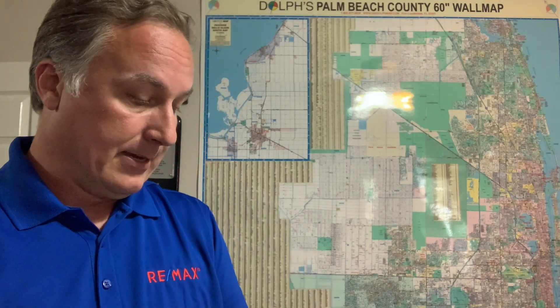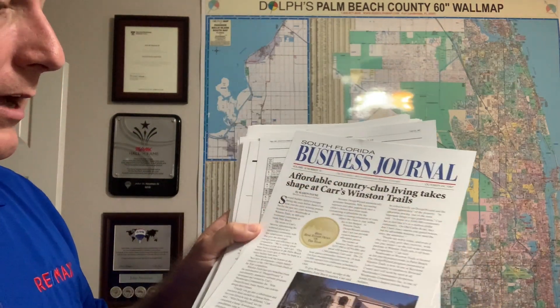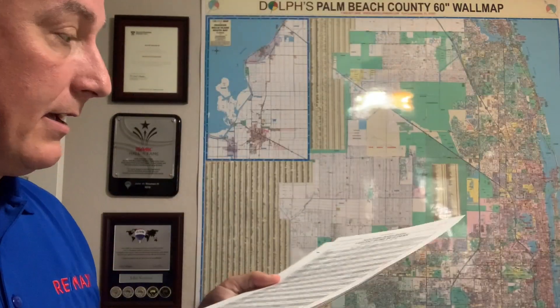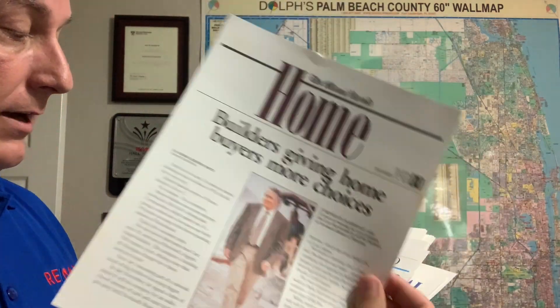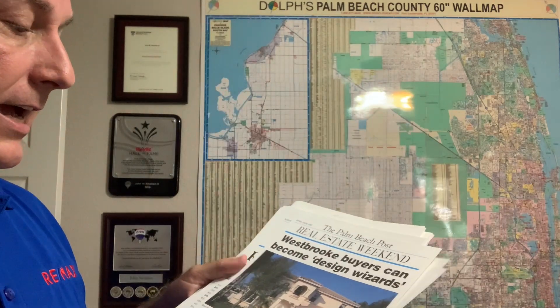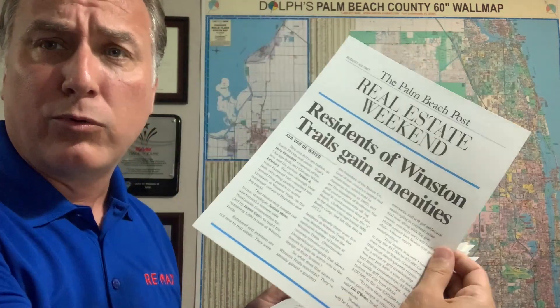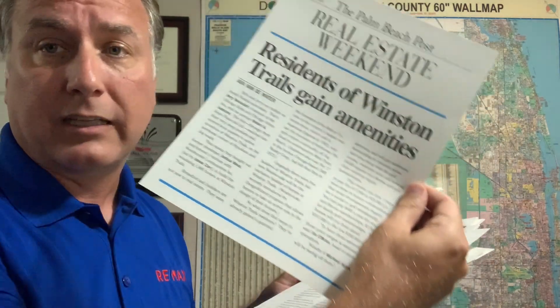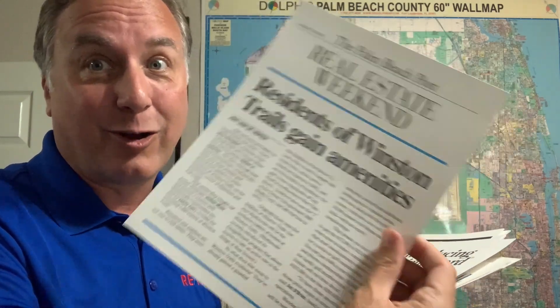Here is some information from the builder. This is when they started — they were putting ads in different magazines. A little bit about the builder: they were one of the top builders in the area. They were giving buyers choices, highlighting their design options, the start of the amenities. They've got a restaurant, they've got a pool, they've got a fitness center. Just a lot of different amenities all available inside the community in addition to the golf — an amazing amenity package.